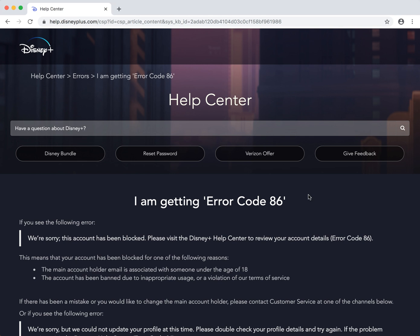Hello everyone. So what to do if you're getting error code 86 for Disney Plus and you have this message: 'We are sorry, this account has been blocked. Please visit Disney Plus help center.'